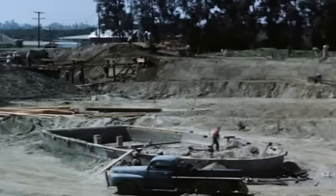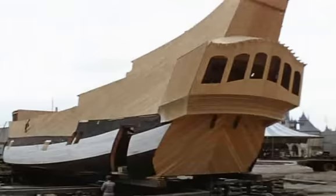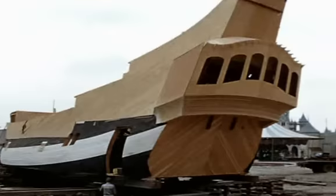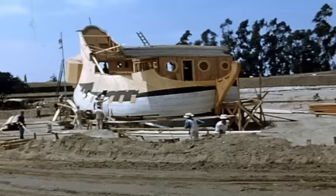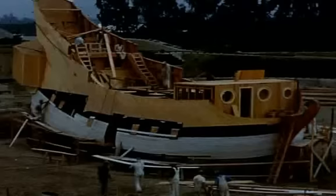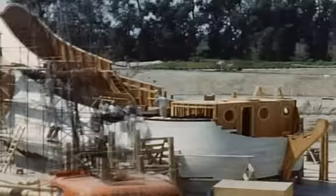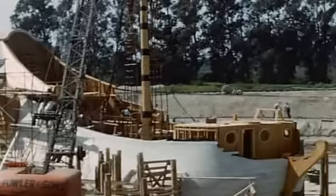This is Captain Hook's pirate ship — which we all know as the Chicken of the Sea tuna boat. It was built in the mill where Lincoln is now and, as you can see, moved across the park to its location. Like Flight to the Moon, this was one of the attractions that was right at the end — only a couple of weeks from opening. If you look at the kinescope footage from opening day of Disneyland, you can see the boat was painted red with no details — none of the beautiful gold filigree work. It was just a piece of wood that had been painted red, and that's about as far as they could get on opening day.